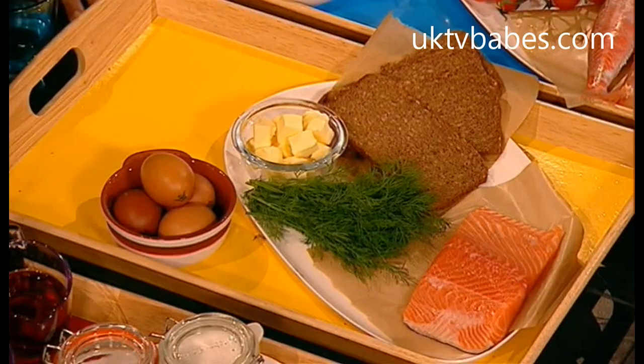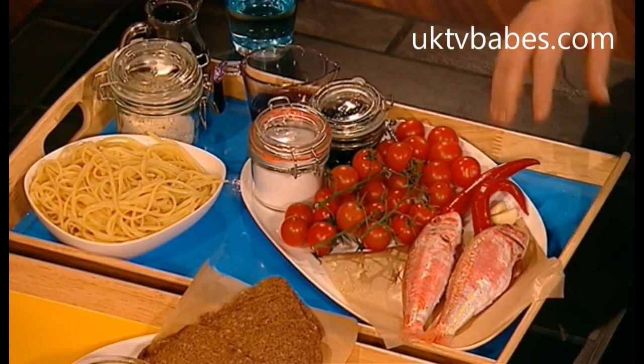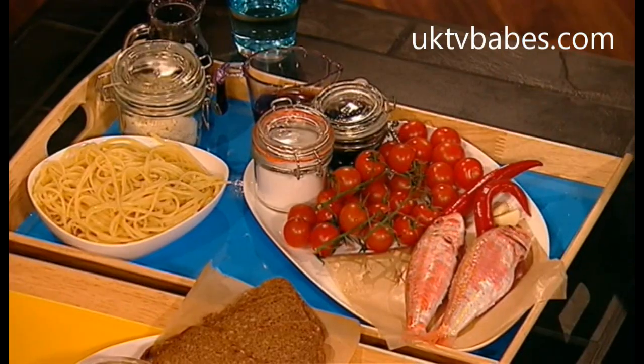Make some nice scrambled eggs, throw some dill through it, nice crisp rye bread — a nice little brunch dish. Or a very simple linguine with a nice sweet and sour sort of tomato sauce, bit of chilli, bit of garlic, bit of red wine, some olives in there. And then grill some red mullet and just flake some nice big pieces of red mullet in there.